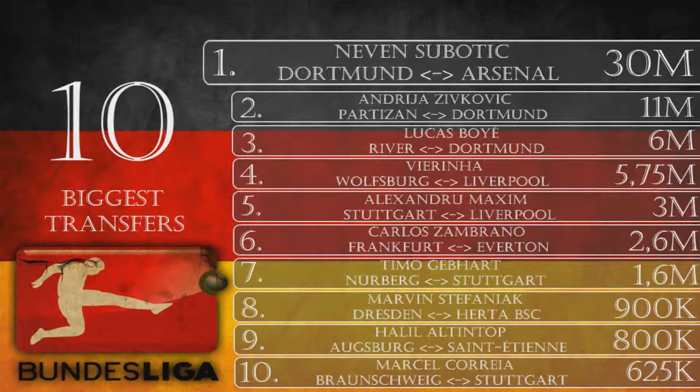That was the top 10 biggest transfers for this Bundesliga transfer window. If you liked this video please hit the like button, and a subscription would be appreciated and will help my channel grow. I'm the Chairman, and I'm out.